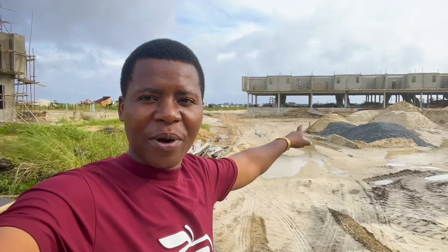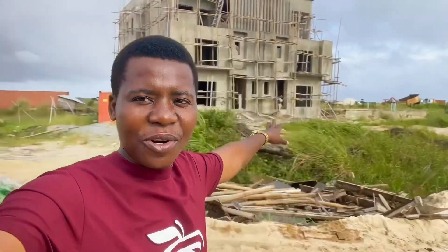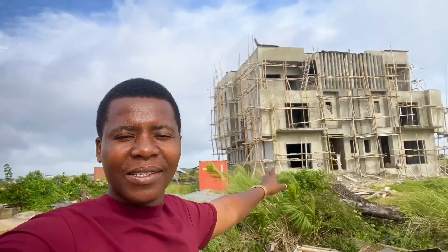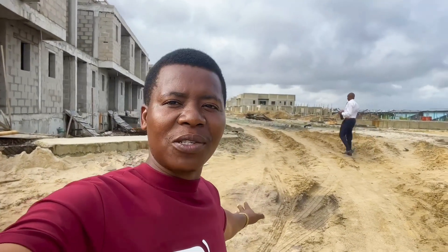Behind there is where we have the available land. I can see construction right behind me is ongoing. A lot of investors have already bought houses right here and we are working towards delivering those houses. Construction is ongoing.